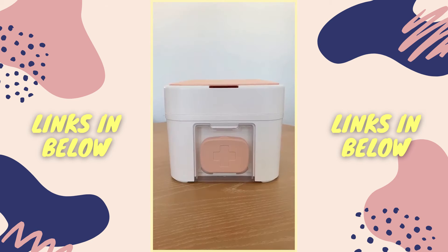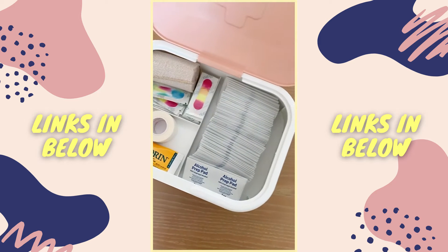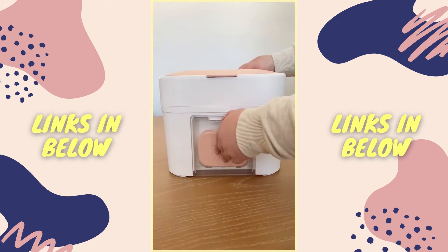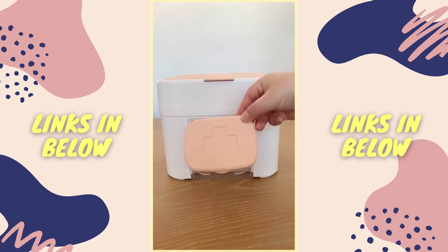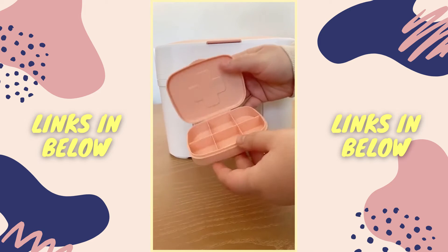Amazon gadgets you need. I love this first aid box because of all the different compartments. There's storage space on top but you can actually remove the whole lid for even more space. My favorite part is this little first aid box that you can remove and take on the go. This kit did take a few weeks to ship so I linked one that's also available on Prime.